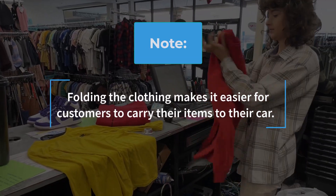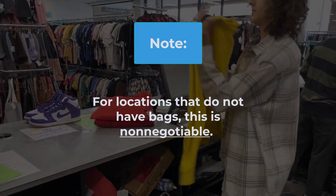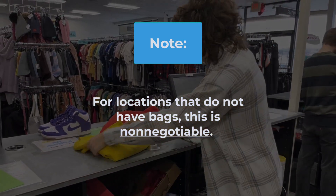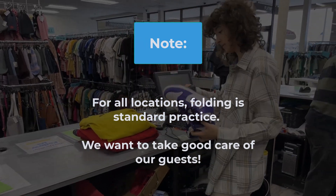Note: Folding the clothing makes it easier for customers to carry their items to their car. For locations that do not have bags, this is non-negotiable. For all locations, folding is standard practice. We want to take good care of our guests.